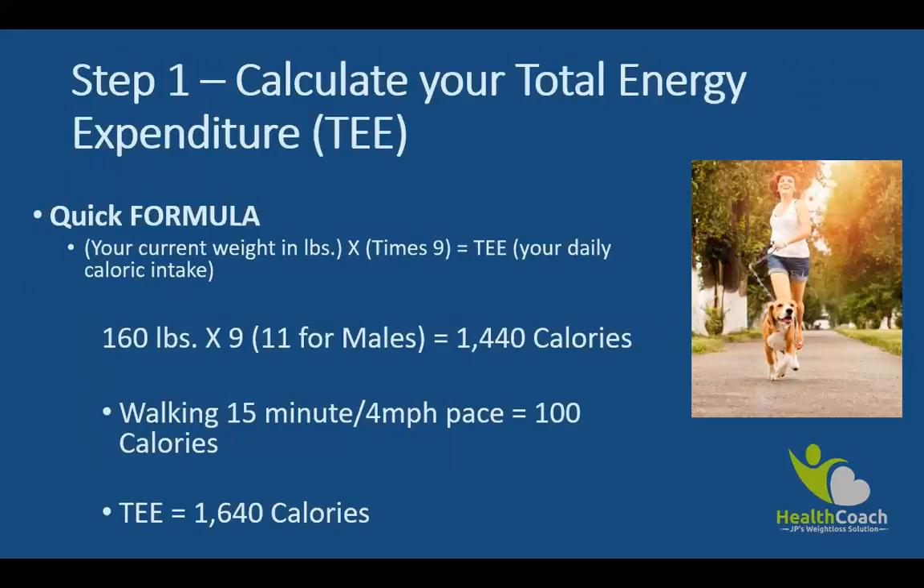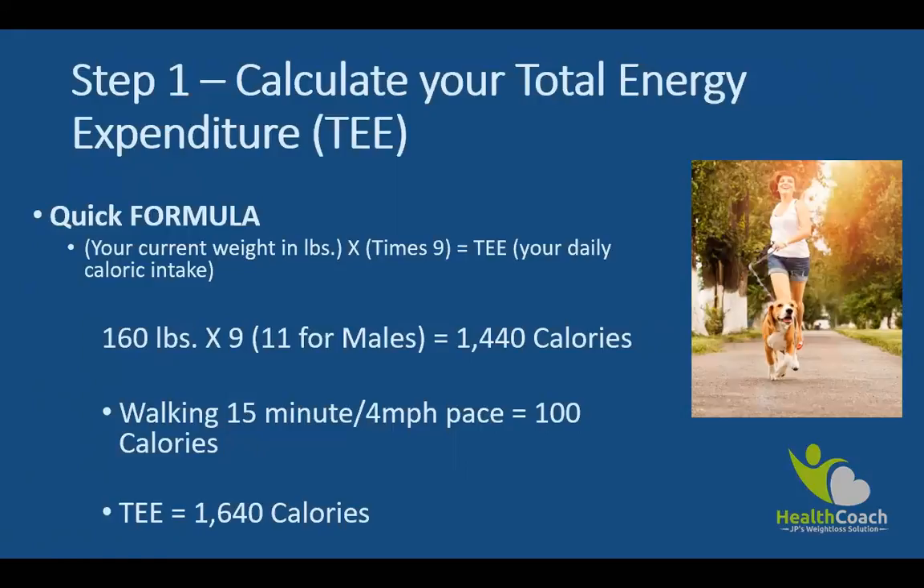The point of this exercise is to figure out exactly how much energy you need to maintain your current weight given your activity level. Now let's move on to step number two: breaking down your calories by macros.